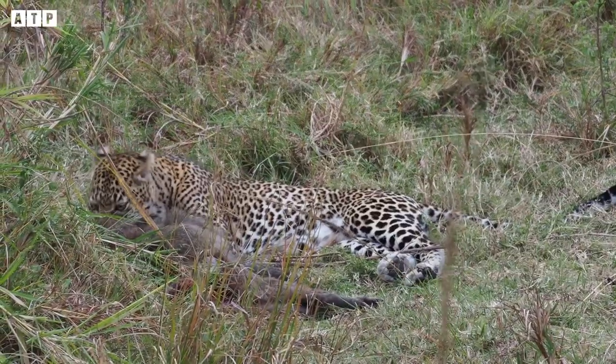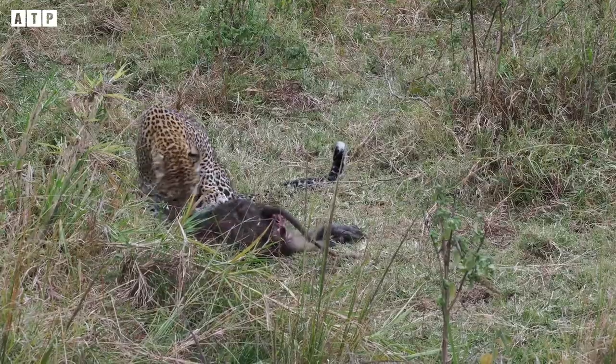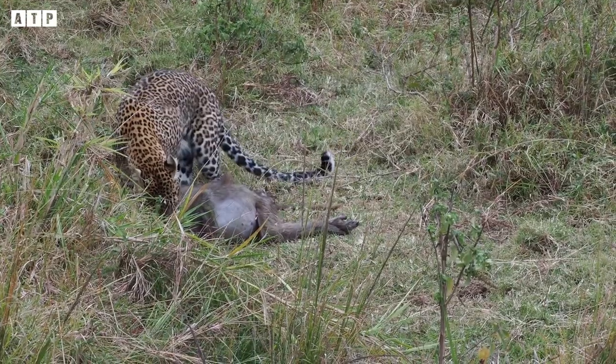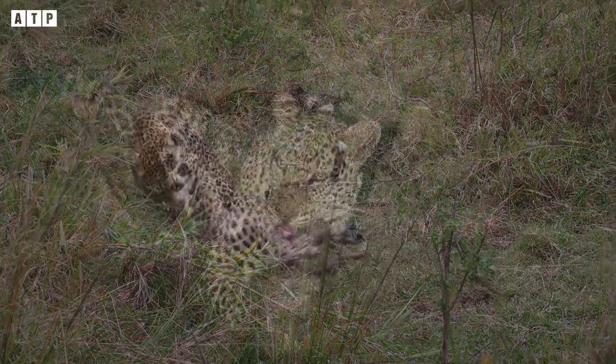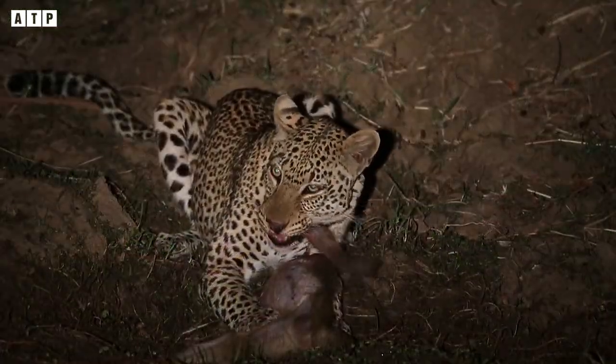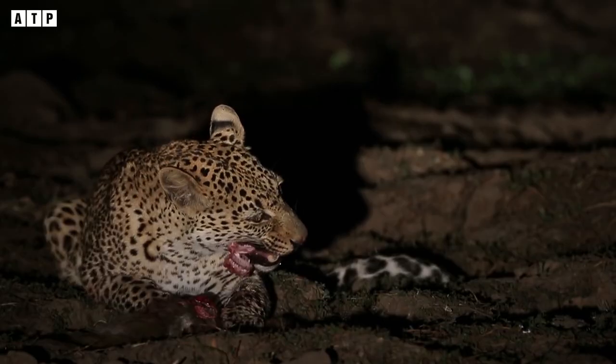Usually, with small prey, leopards will eat meat right at the feeding position. For large prey, they tend to move up to tall trees to hide and store it. However, with baboons, leopards will often eat the meat right after they have been defeated.